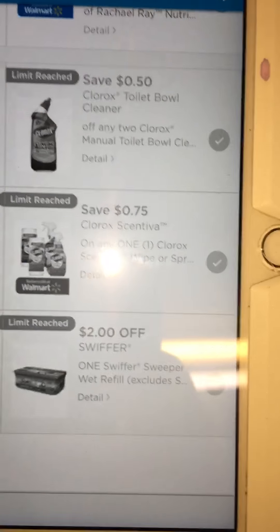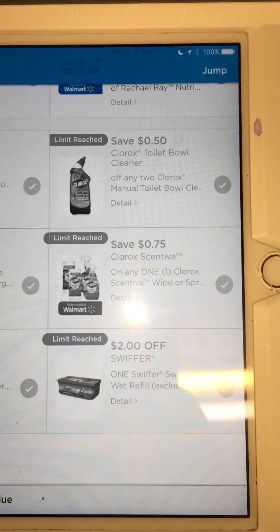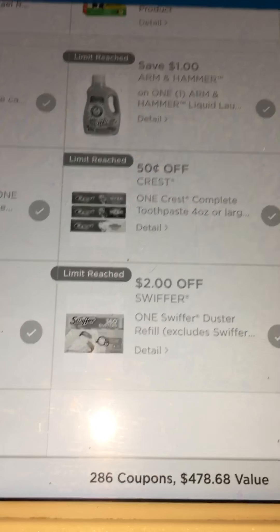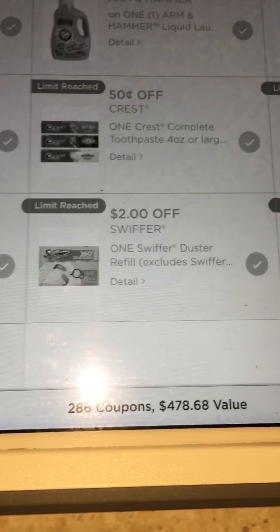There is a $2 Swiffer Wet Refill coupon, and then we have $2 off the Swiffer Dusters.